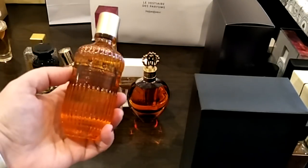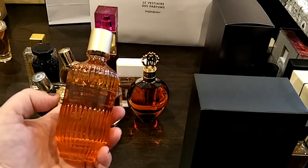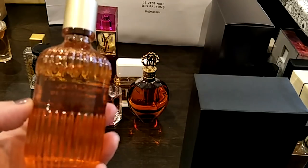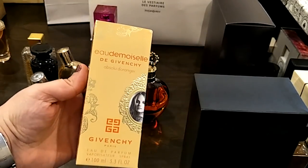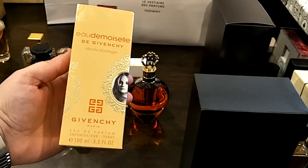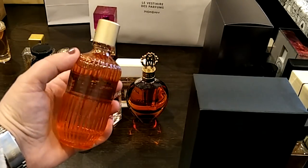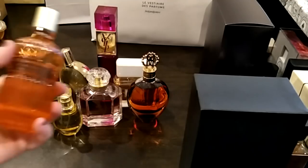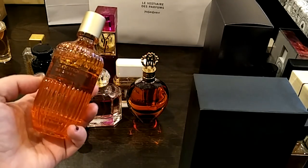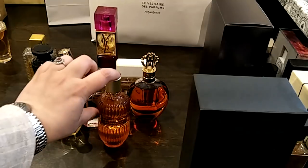Another limited edition I had to hunt down was the Eau de Damoiselle de Givenchy Absolue d'Orange. I'll show you the box because I'm not sure how to pronounce it. It was a limited edition I think only for Middle Eastern countries. It's so, so beautiful — very exquisite. There's an incense woody sweet floral, delicate vanilla, I think orange blossom. Very, very beautiful fragrance.